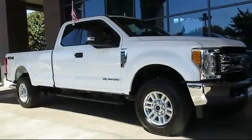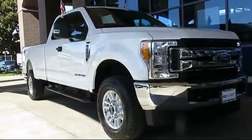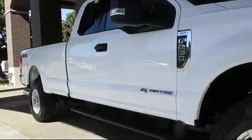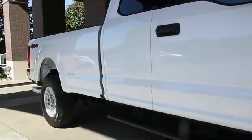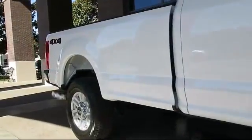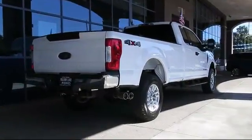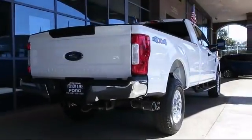And comes equipped with steering wheel controls, alloy wheels, keyless entry, privacy glass, air conditioning, traction control, side airbags, CD player, power windows, anti-lock braking, and has less than 5,000 miles on the odometer.